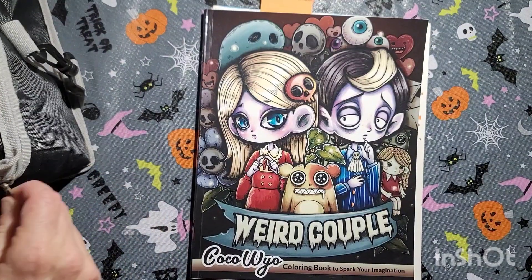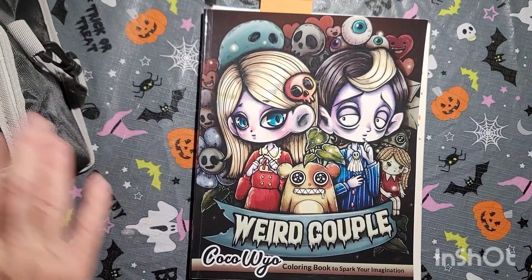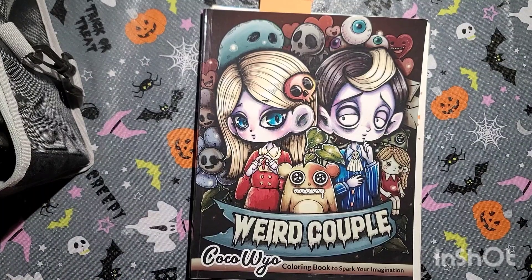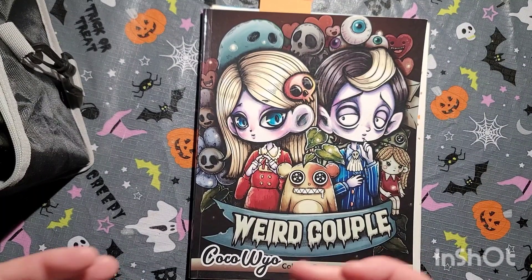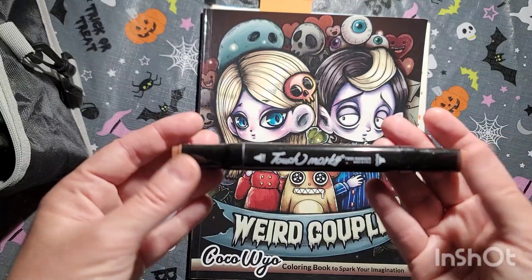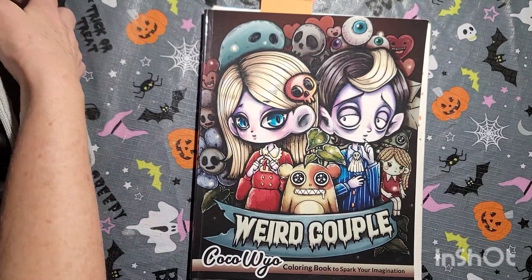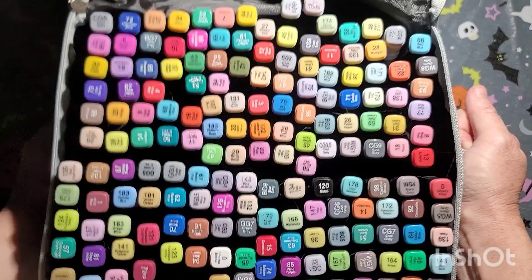Hey you guys, Misty here. Today I'm going to be coloring in the Weird Couple Coco Wild book. I'm going to be using my markers — I told you guys about Touch markers. I want to swatch these out so you guys can see; they're really good markers, and here's the set right here.